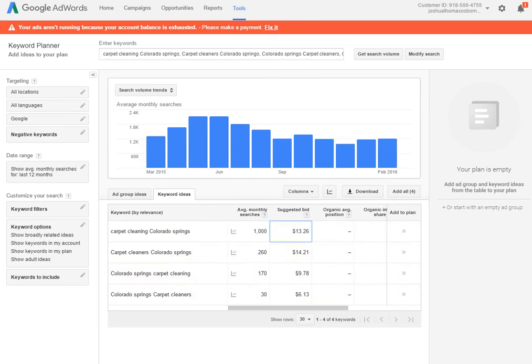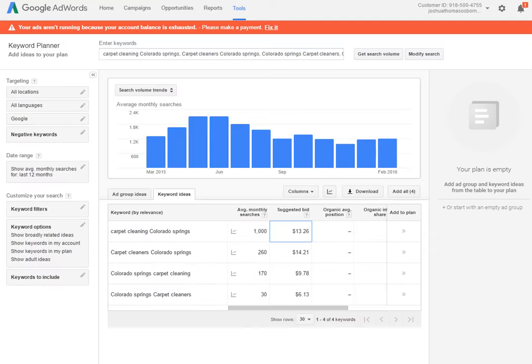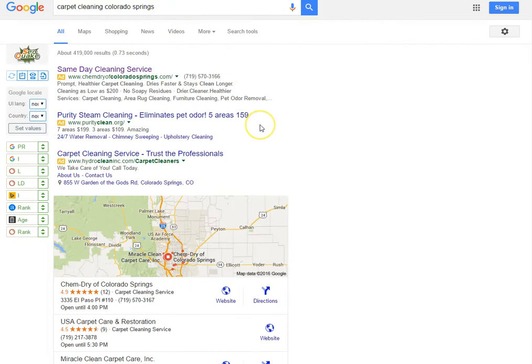These are what your competition is paying to be right here at the top with AdWords. Anybody can do it — we could do it for you in two seconds if that's what you wanted. I personally don't like AdWords, but I use it as a tool to get my websites up to the top.